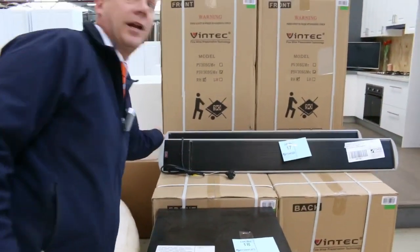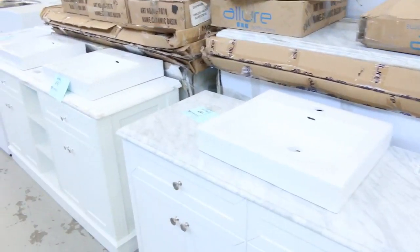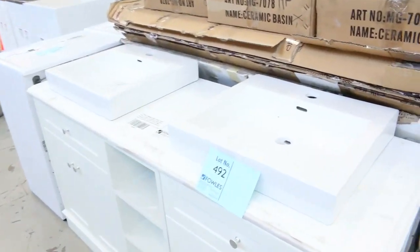Through here we've got some beautiful looking heaters. Have a look at these vanities that have just come in — really good looking vanities with a couple of different styles. We don't get a lot in this sort of American style, so really nice with the marble tops.